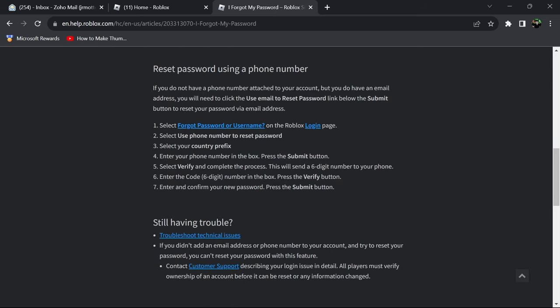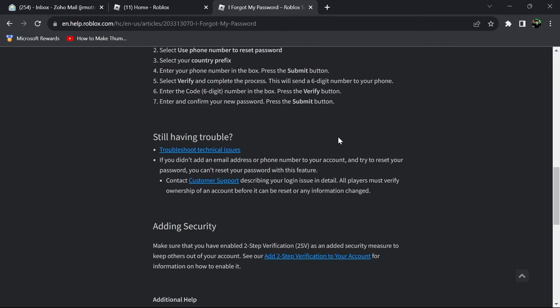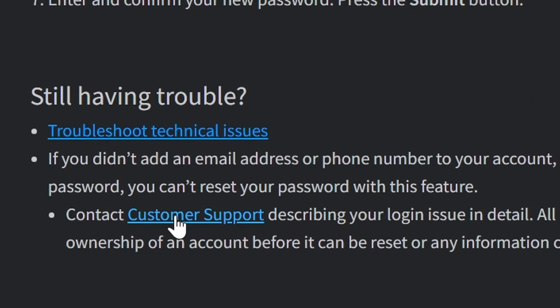If you use a phone number, you can also go through and do these steps as well if you lost your password. But let's just say you created an account without an email and you've completely forgot your password and cannot get back in. What you want to do is click on contact support.